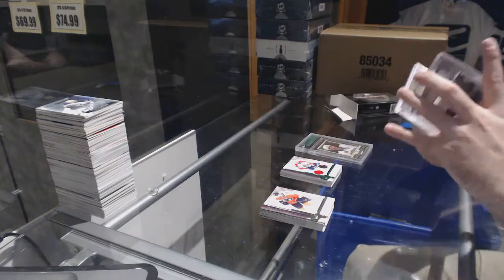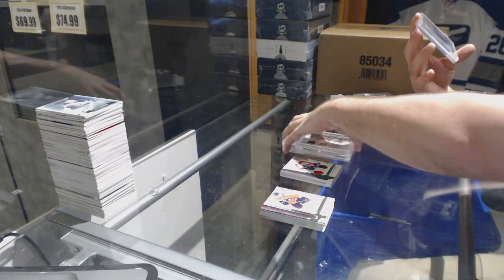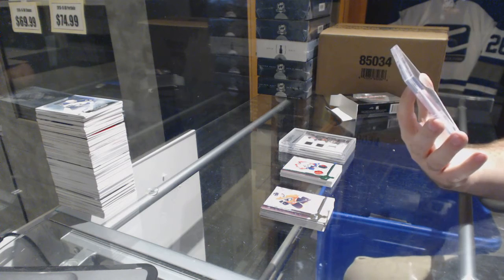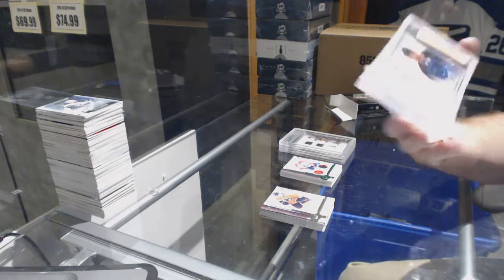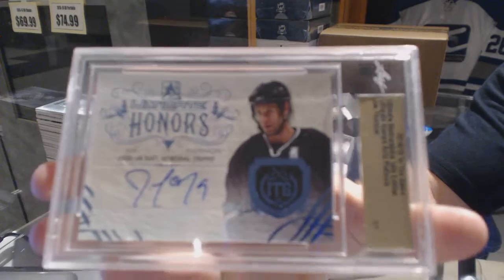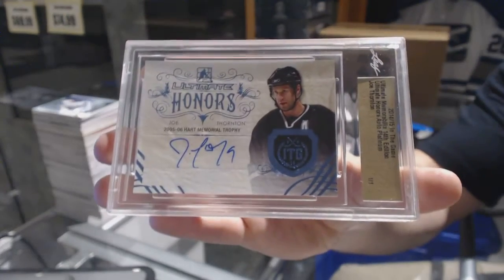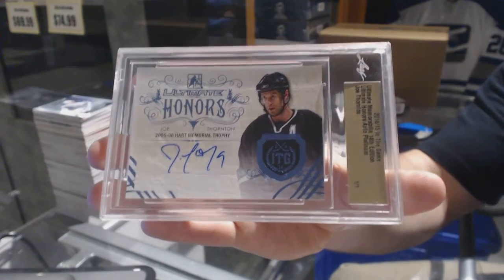And we've got an Ultimate Honors autographed platinum, one of one, for the San Jose Sharks — Joe Thornton! One of one, Joe Thornton — one of one!